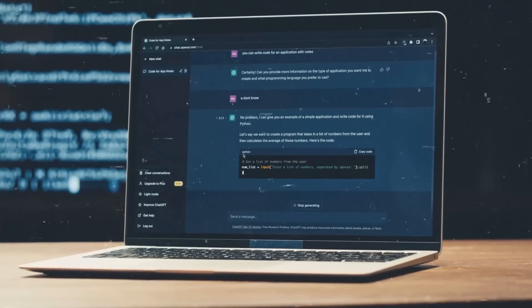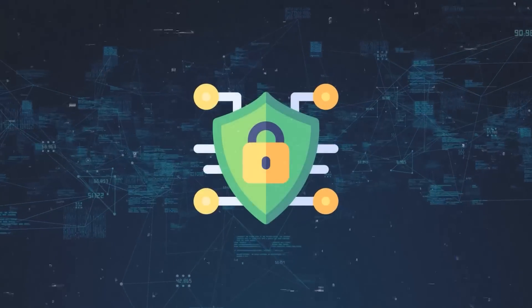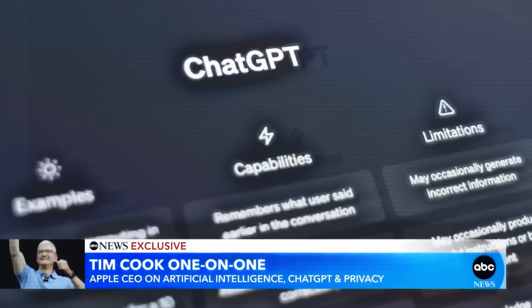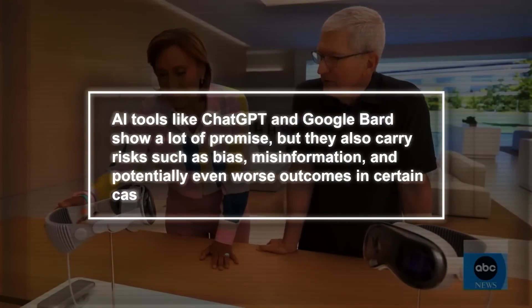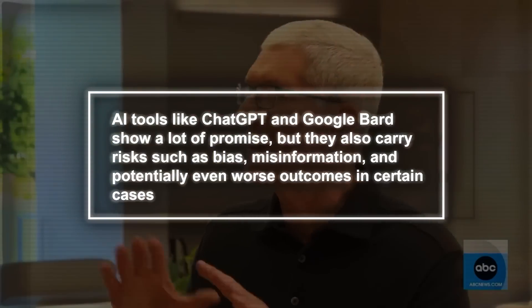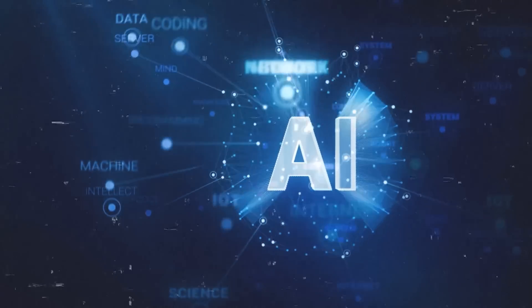Apple CEO Tim Cook recently shared that he uses ChatGPT and finds its possibilities fascinating. During an interview on Good Morning America, he said: 'Oh of course I use it. I'm excited about it. I think there are some unique applications for it, and you can bet it's something we're looking at closely.' Interestingly, Apple has now banned its employees from using ChatGPT due to privacy concerns, following a similar move by Samsung. Cook also acknowledges that AI tools like ChatGPT and Google Bard show great promise but carry risks — such as bias, misinformation, and potentially worse outcomes — and he stressed the need for regulating AI and implementing safeguards.